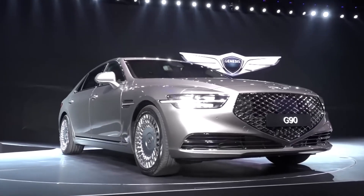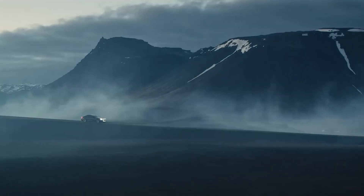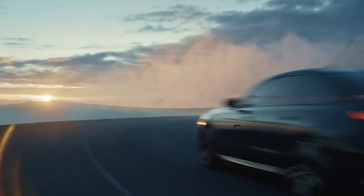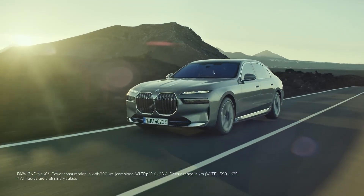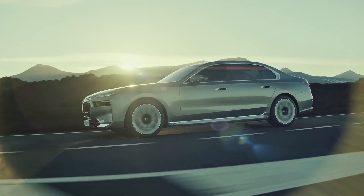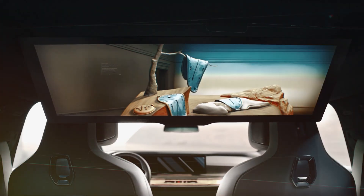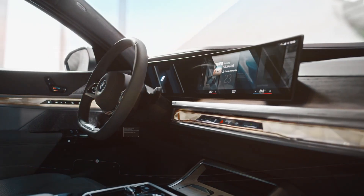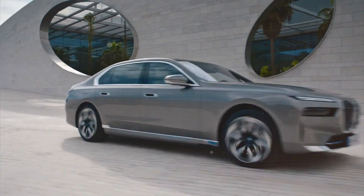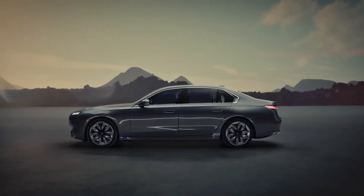The BMW i7 is BMW's first all-electric 7-series sedan. It boasts up to 600 horsepower and can accelerate from 0 to 60 mph in as little as 3.5 seconds. Depending on the variant, the i7 offers an impressive range of up to 321 miles on a single charge. Inside, it's packed with cutting-edge technology, including a massive curved display, a crystal-clear sound system, and eco-friendly materials. The i7 is for the driver who craves luxury, sustainability, and top-notch performance all in one sleek package.